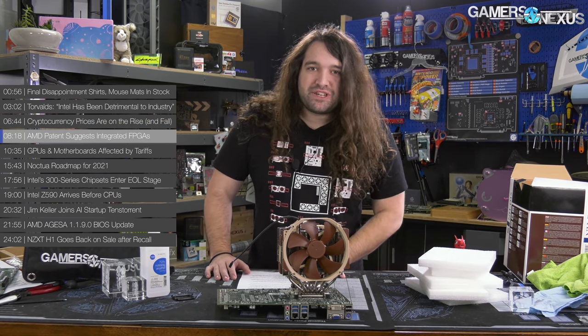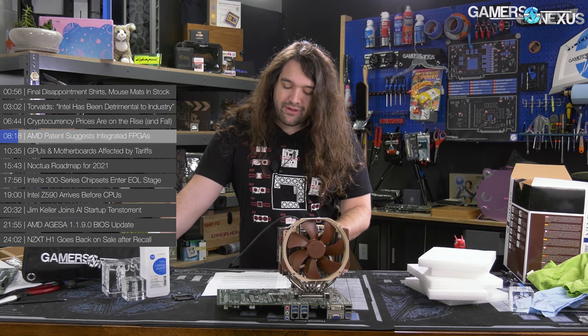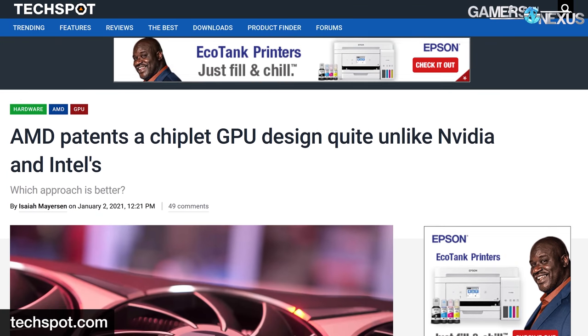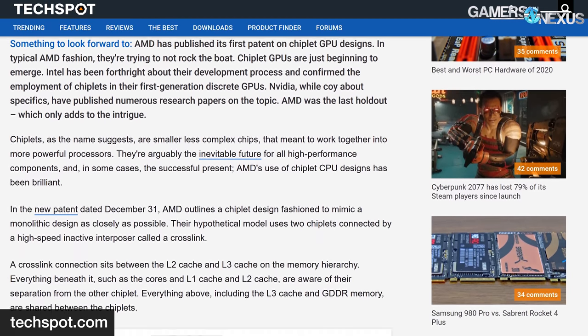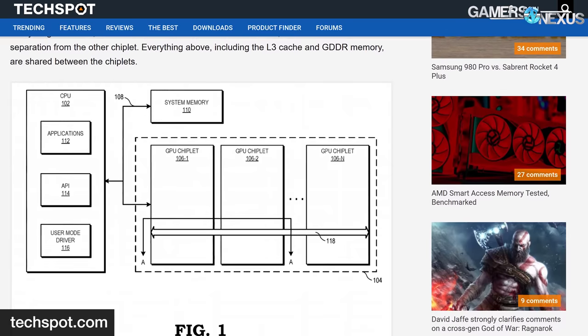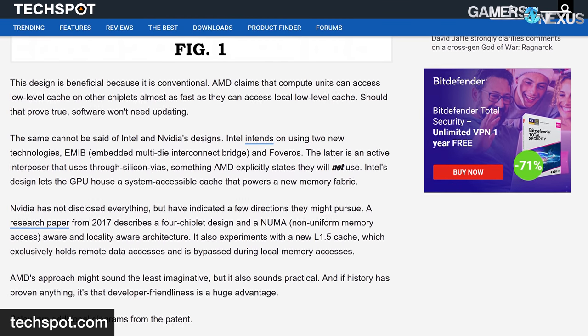AMD patent suggests integrated FPGAs. An AMD patent was recently unearthed by the internet, suggesting that integrated FPGAs may be what AMD had in mind during its Xilinx acquisition. The patent outlines 20 claims with drawings showing the implementation of executing specialized instructions with FPGAs, processors, and programmable logic units. The patent hints that AMD is looking to develop a hybrid CPU-FPGA implementation. FPGAs are somewhat niche ICs that are efficient at accelerating certain workloads and can be reprogrammed for other instructions, similar in nature to ASICs.